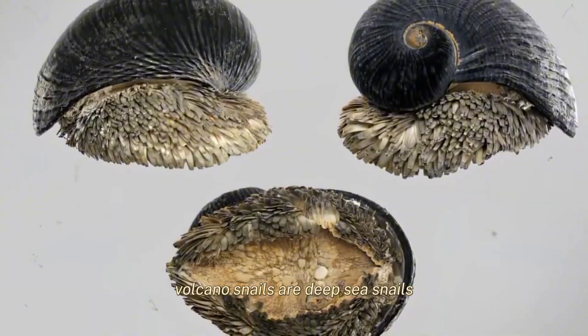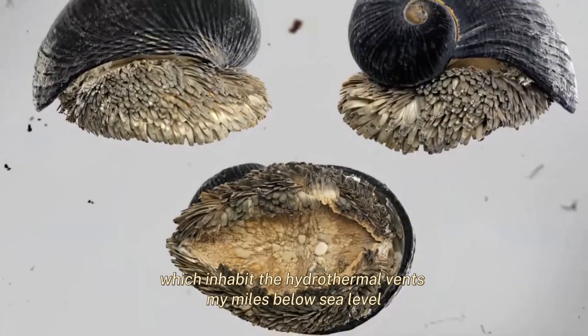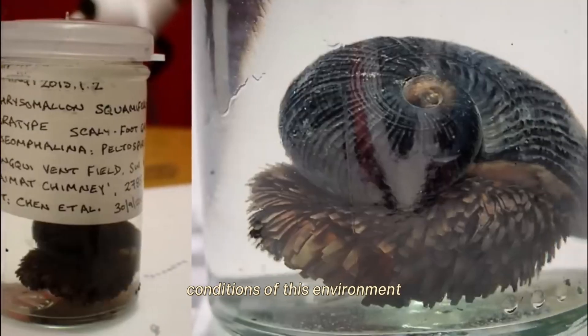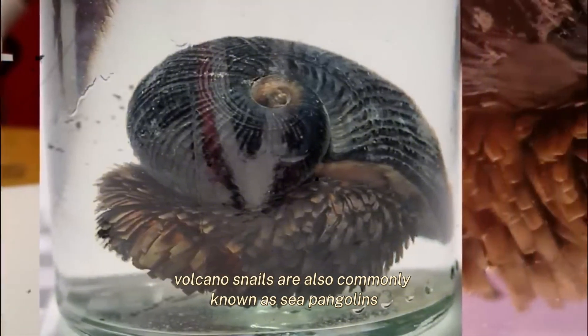Volcano snails are deep-sea snails which inhabit the hydrothermal vents miles below sea level. These vents spew scalding hot mineral water, and the volcano snails have adapted to the extreme conditions of this environment by encasing themselves in iron.